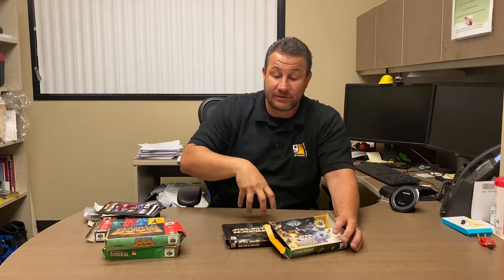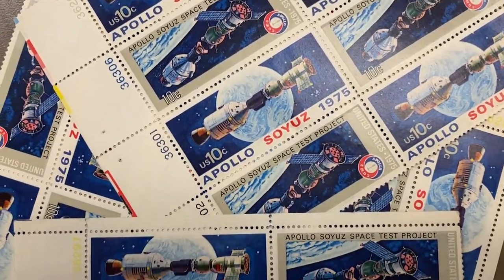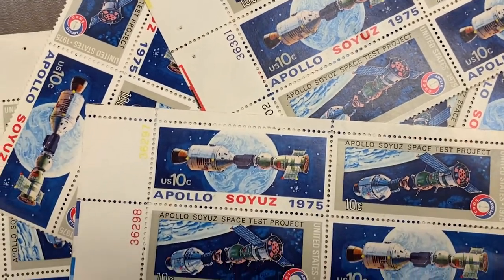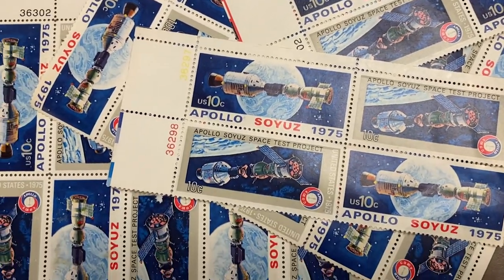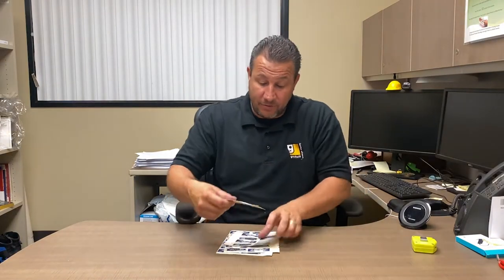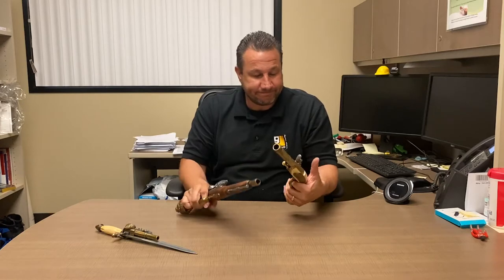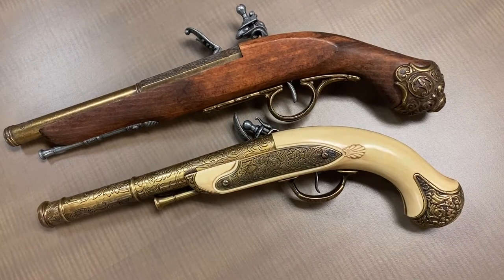We have stamps from the Apollo mission. Sometimes we just get big huge books of stamps and we'll put them up. I think they're going to do this as one lot with all the stamps included. Be looking out for stamps — you just never know what we're going to get, from Star Wars to Pirates of the Caribbean.